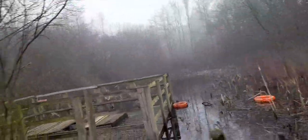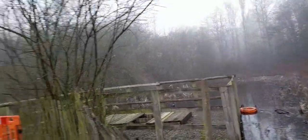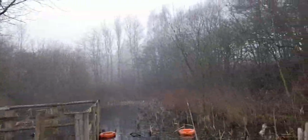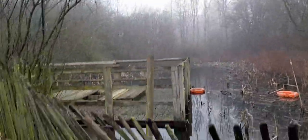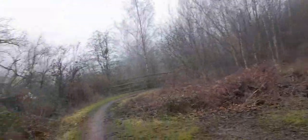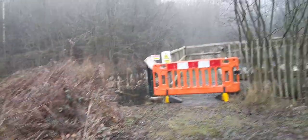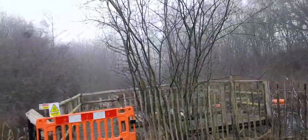It doesn't look like we can go on to the nature reserve — the gate is coming down. I can hear lots of birds. So yes, the pond area seems to be out of bounds at the moment.